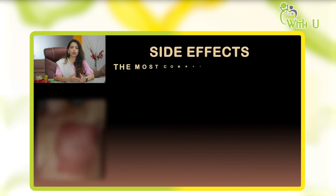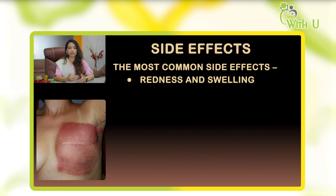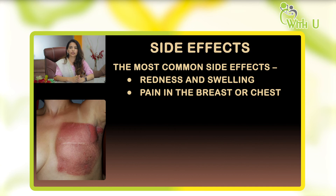The most common side effect is redness and swelling of the breast or chest area, similar to a sunburn. Your doctor will prescribe a lotion to apply over that area, and it may cause a little pain and discomfort. Towards the end of treatment, you might feel a little tired or experience some fatigue. These reactions take about a month to resolve, and new skin grows over the treated area in about three to four months.